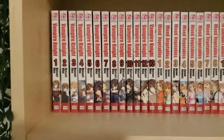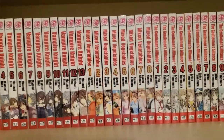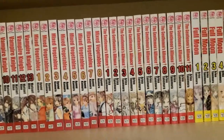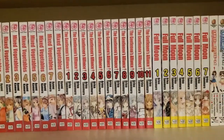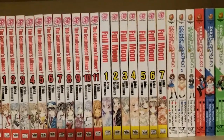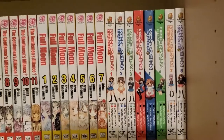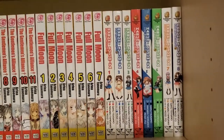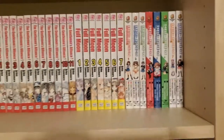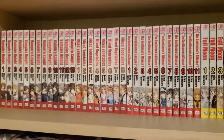Hidden in the back, we have Vampire Knight 1 through 13, Mixed Vegetables 1 through 8, The Gentleman's Alliance 1 through 11, which I believe is the complete set, I have Full Moon 1 through 7, also complete, and then I have Haruhi Suzumiya 1 through 8. That is currently my collection.